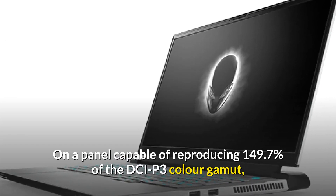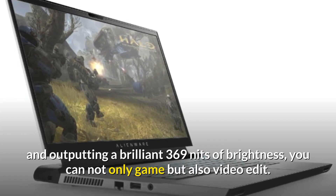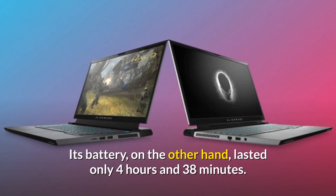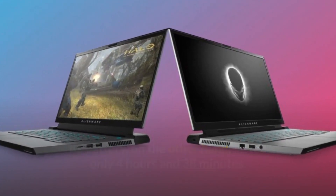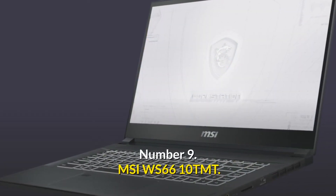On a panel capable of reproducing 149.7% of the DCI-P3 color gamut and outputting a brilliant 369 nits of brightness, you can not only game but also video edit. Its battery, on the other hand, lasted only 4 hours and 38 minutes. Overall, the Alienware M15 R3 is a great workhorse that also happens to be a great gaming laptop.